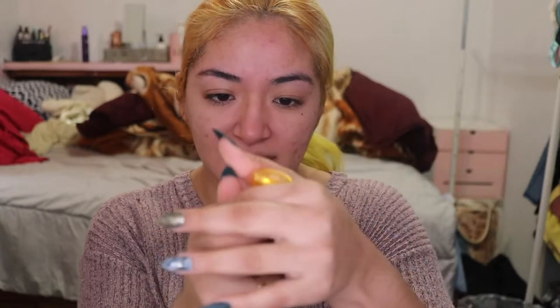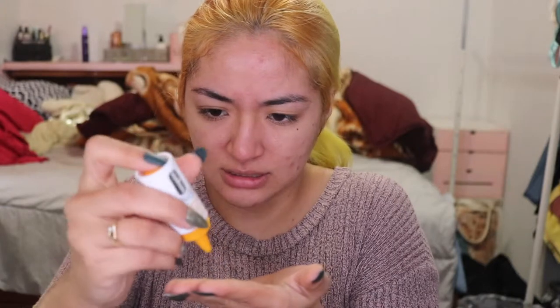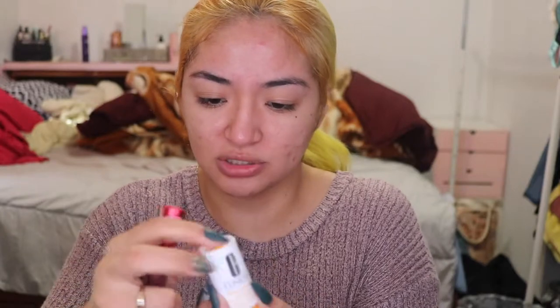Once activated, the booster retains its full power for seven days but may darken due to normal vitamin C oxidizing. Now that I've washed my face, we're going to apply this — it's just two drops. You twist to open and press it. I just need two drops.